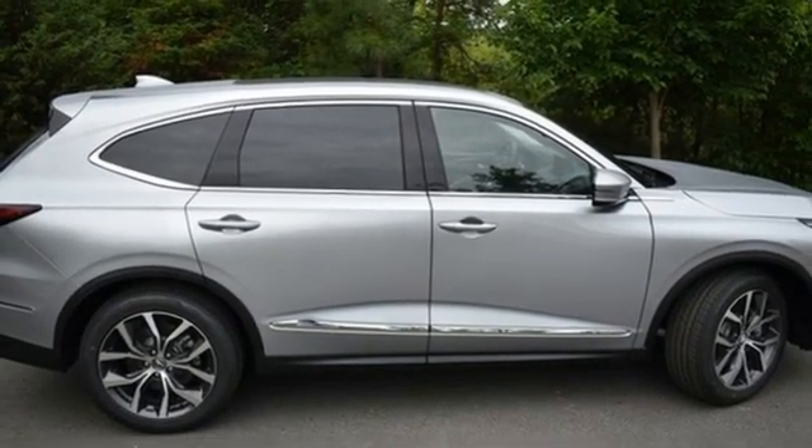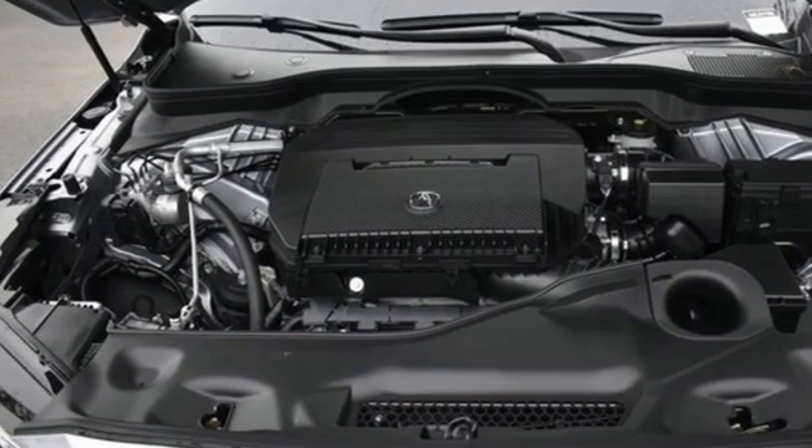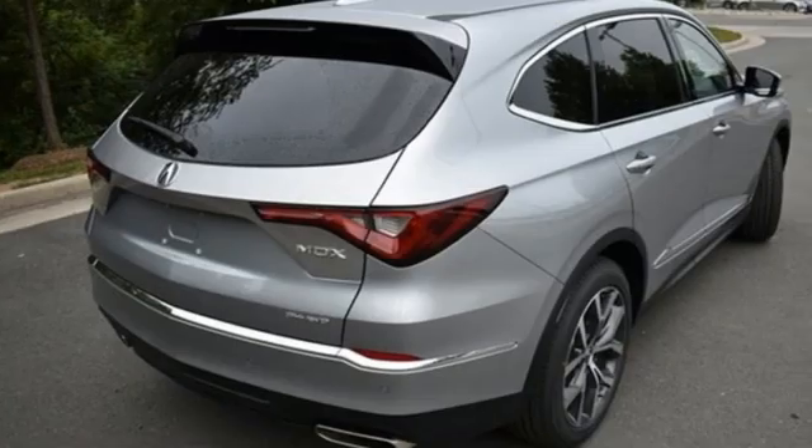Front heated leather bucket seats, auto-dimming rear view mirror, streaming audio, memory exterior door mirror settings, dual-zone climate control, front and rear parking sensors, and automatic transmission.